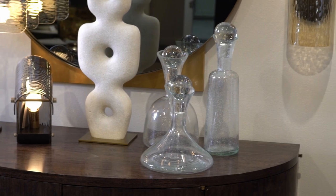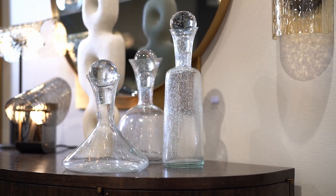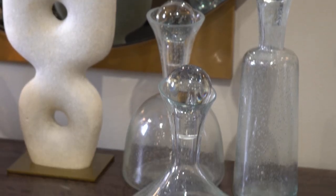The classic shapes of these clear glass Gilmore decanters are met with a modern edge. Each vessel's neck is cut at an angle and topped with a solid glass globe stopper for a complementary geometric contrast. These are, of course, watertight and food safe.